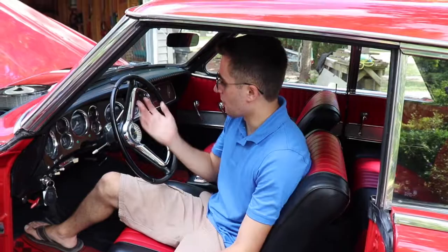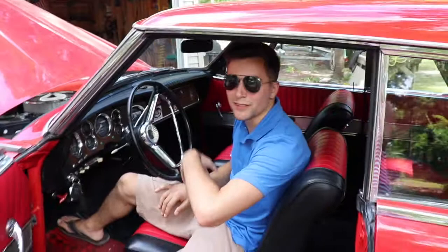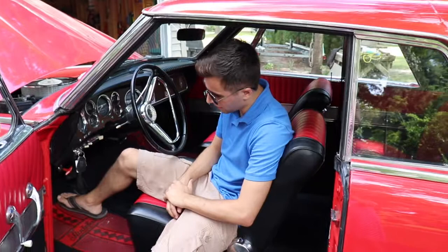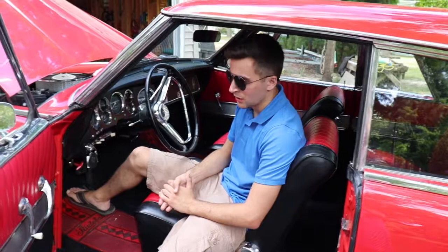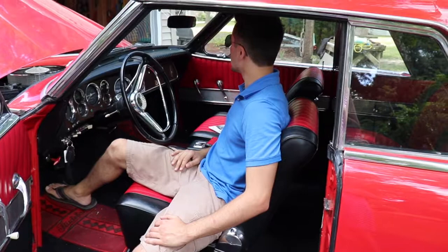You've got park, neutral, drive, low, and reverse — it's a little different from what you're used to today, where drive is at the bottom and reverse is towards the top. The gauge cluster is a little different too. There are a few things that are pretty much timeless in this vehicle. I like the red and black interior. The seats are very comfy — it's pretty awesome.